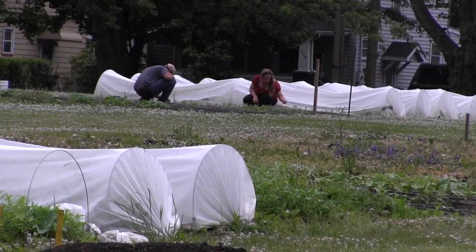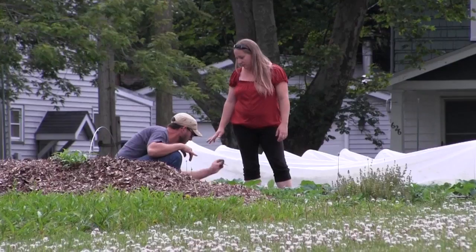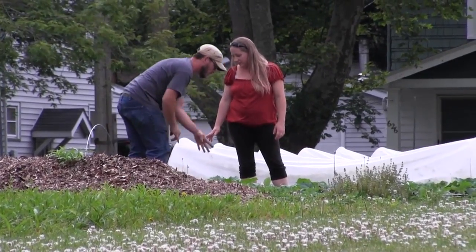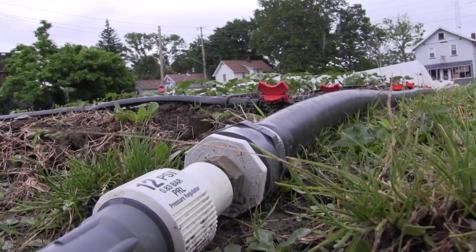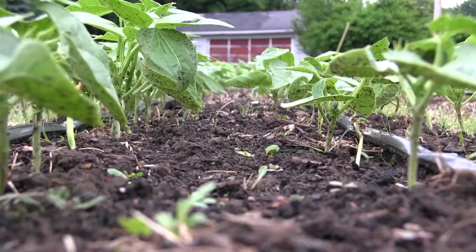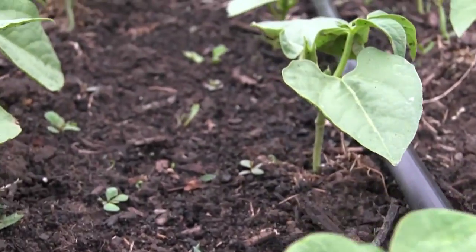The Campbells say urban farming is not without its challenges. When we first got everything in, we had a lot of rain so some of our seed died. Then it got really dry, so we were hand-watering everything. We got set up with irrigation, and this year we had it ready as soon as we were ready to plant, so we don't have any issues with that this year.